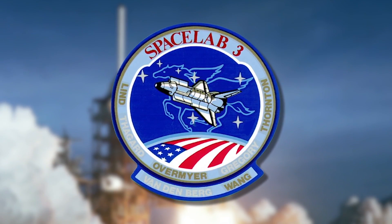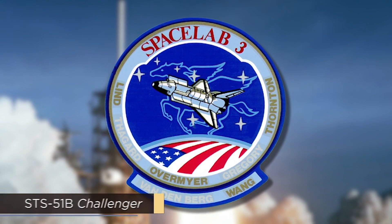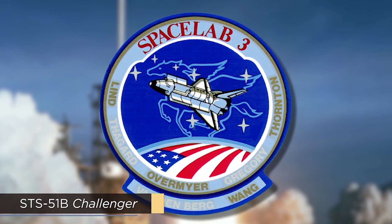Their concern was warranted. On the next flight, STS-51B Challenger, a primary O-ring failed to seal, and for the first time ever, its associated secondary O-ring experienced significant erosion. Beaujolais immediately wrote a memo to his boss warning that the situation demanded immediate action to prevent what he called a catastrophe of the highest order.